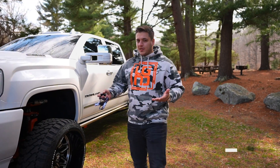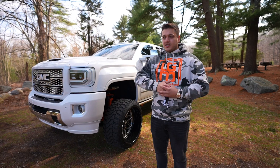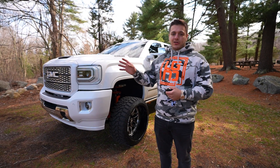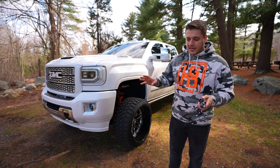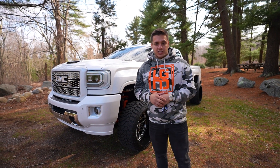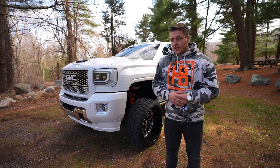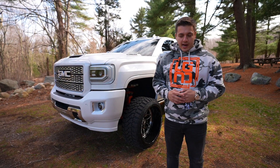Alright guys, as you can tell, we are doing this giveaway a little bit different than our recent giveaways in the past. Normally we do a brand new truck — we'll go buy a brand spanking new truck off of a dealership lot. They're stupid expensive nowadays and we'll take it back to the shop, spend 30 to 40 grand making it look cool, and then put it up for grabs for one of you to win along with $50,000 in cash.